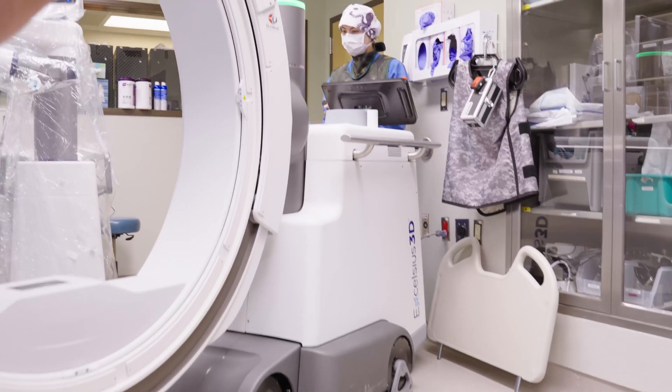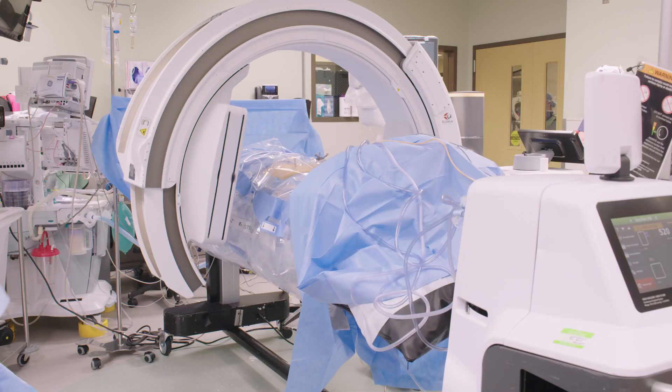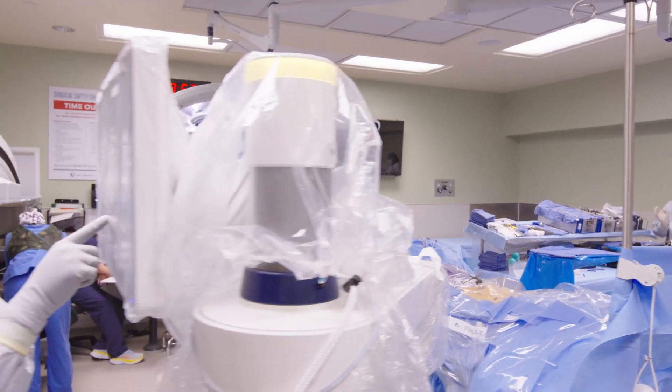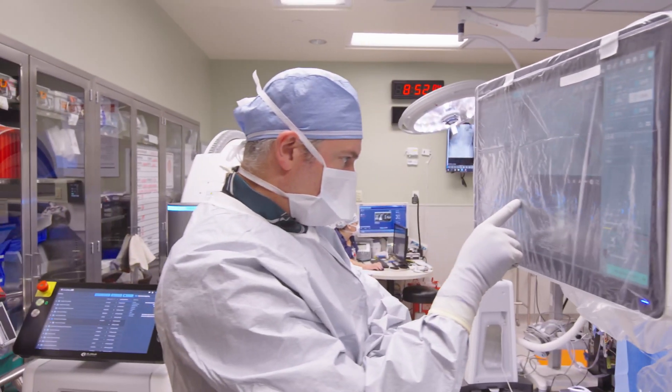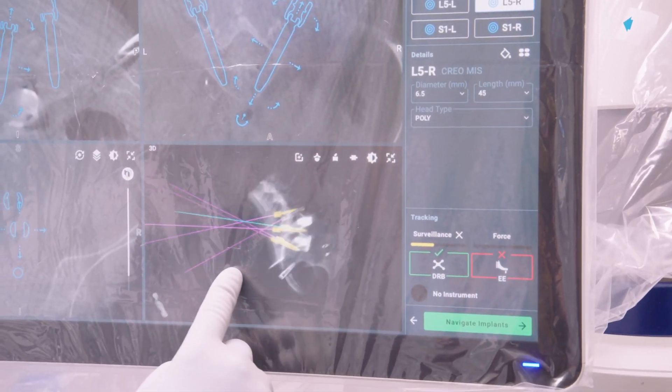The 3D C-arm intraoperative scanner works to take a real-time intraoperative CT scan that imports directly to our robotic system, the Excelsius, which really enhances our ability to place perfect spine hardware.